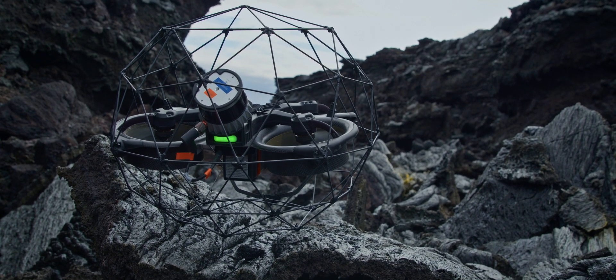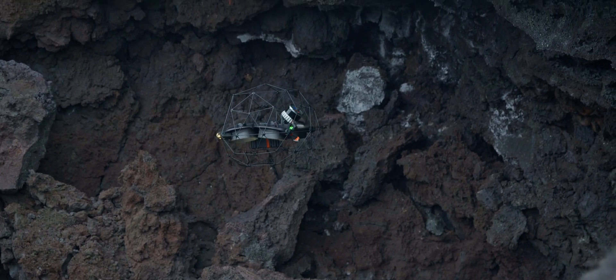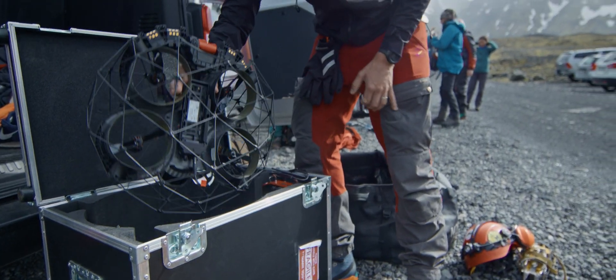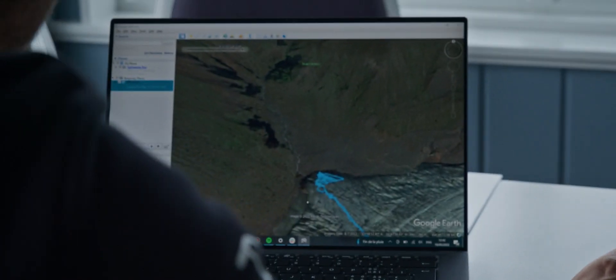We also wanted to find a LiDAR partner that would be tough — that could sustain the kind of impacts and collisions that we expect to happen with our drone. Auster was at the top of our list because of the reputation, because of the quality of the data, and because every single year they're pushing out new updates that our clients will directly benefit from.